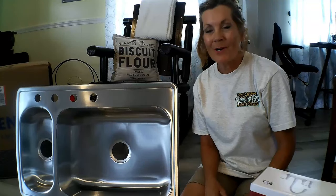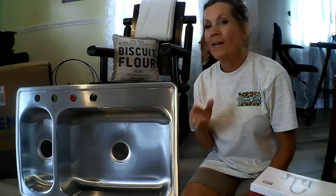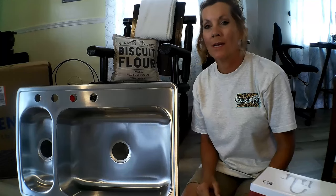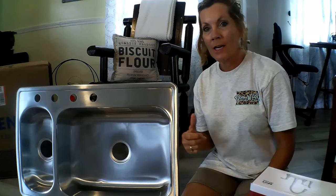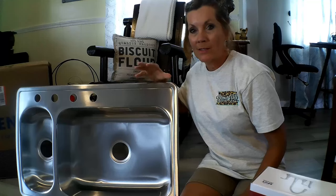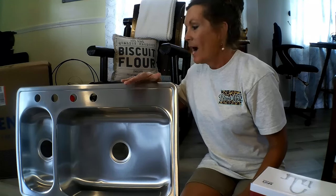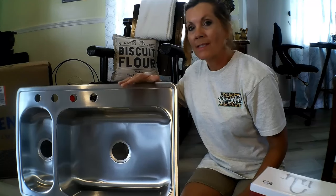Hey everybody, welcome back to my kitchen! I have purchased one of these sinks — I already have one here at the homestead, but for the other homestead I wanted another one. This is my go-to sink, the most functional sink. I thought at first I wouldn't like this type of sink.